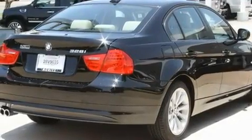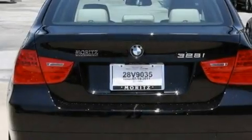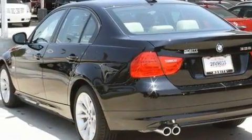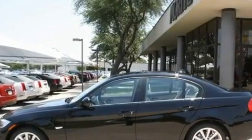Its top features include memory settings for the driver's seat positions, so you can recall your favorite position with the push of one button, dual power seats, cruise control, interior wood trim accents, a multi-link rear suspension, performance tires, and alloy wheels.